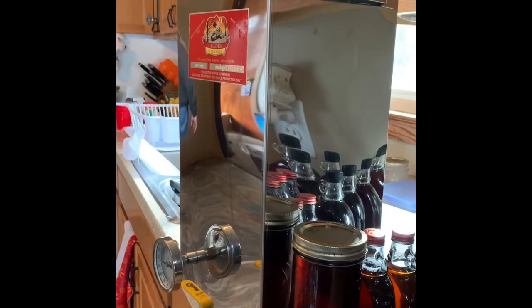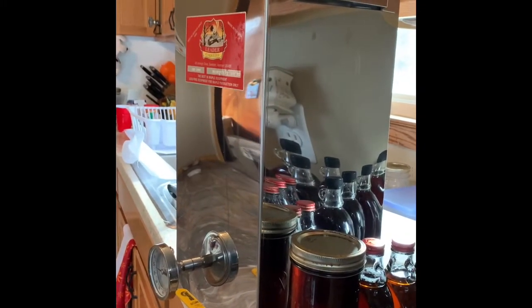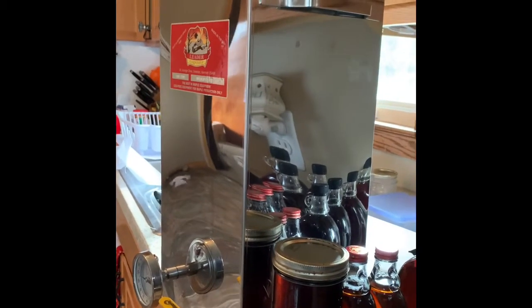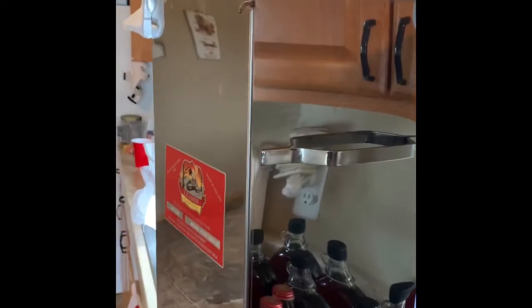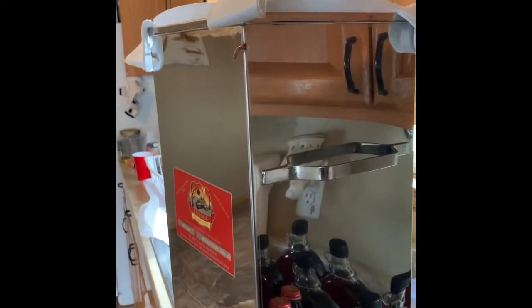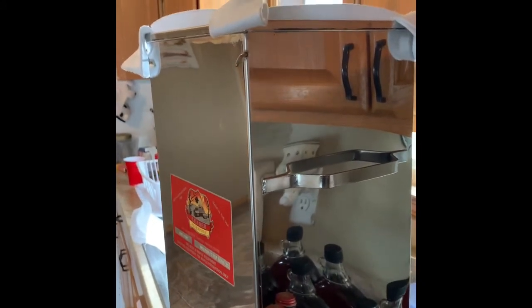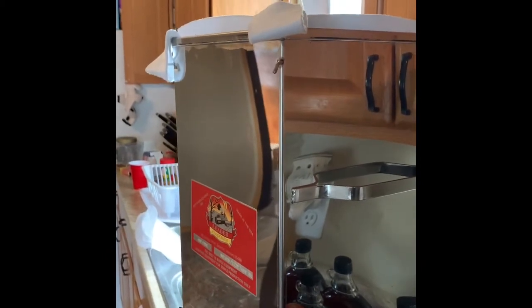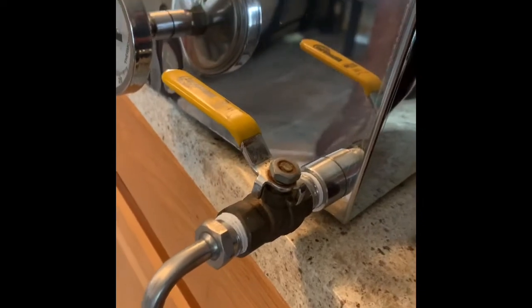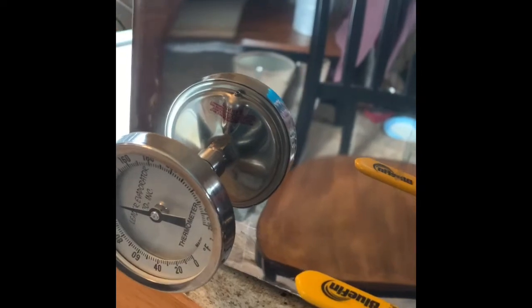So this is the bottling and filtering container that we bought yesterday at Sugar Bush. It comes with a filter, and we added another filter as well just so it'd be even finer. You take your syrup and dump it in there when it is done — for us that's 219 degrees Fahrenheit. Then you have your spout here for bottling, and it comes with a thermometer as well so you can keep an eye on the temperature as you're bottling.